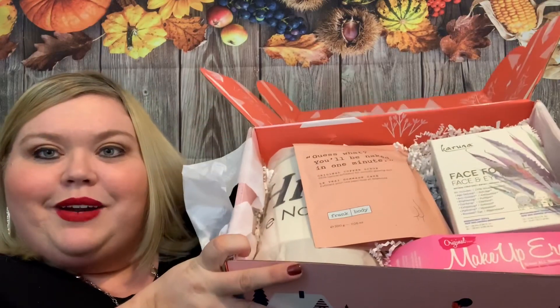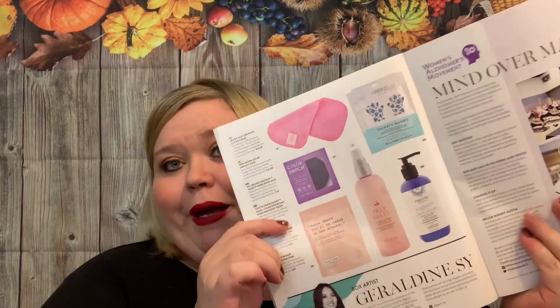When I open it up, you can see this box is full — packed with products. Here you can see all the different products that could have been in the box, and it even goes on to another page, so there are lots of options.